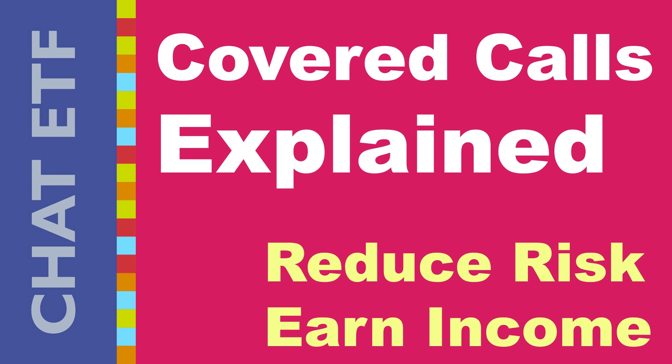Hey everyone, and welcome to your channel. Today we're diving into the world of options trading with a strategy called Covered Calls. Ever heard of making money from stocks you already own, even if the price stays flat? Covered Calls might be the key. Think of it like this: you get paid up front to potentially sell your stock at a certain price in the future — like getting a safety net while still earning some extra cash. We'll break down everything you need to know, including the potential benefits, the risks involved, and how to avoid them. Stick around and get ready to unlock a new way to potentially boost your returns.